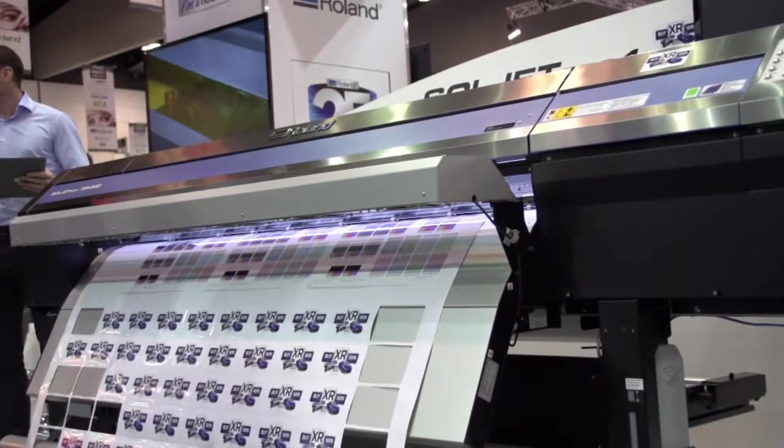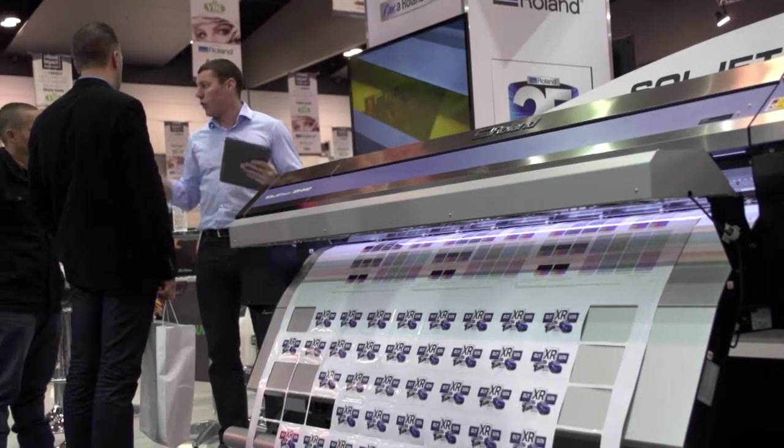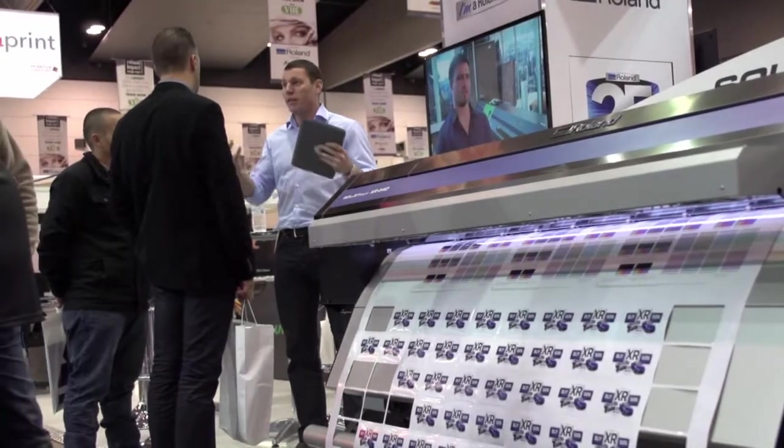We've had a Roland now for — I think it's eight or nine years — and we've been exceedingly happy with the service that we've received from the company. Our Roland is our extra production person, one of the greatest bits of equipment we've got in the place. If anyone came to me and said what sort of printer they should buy, Roland would certainly be on the top of my list.